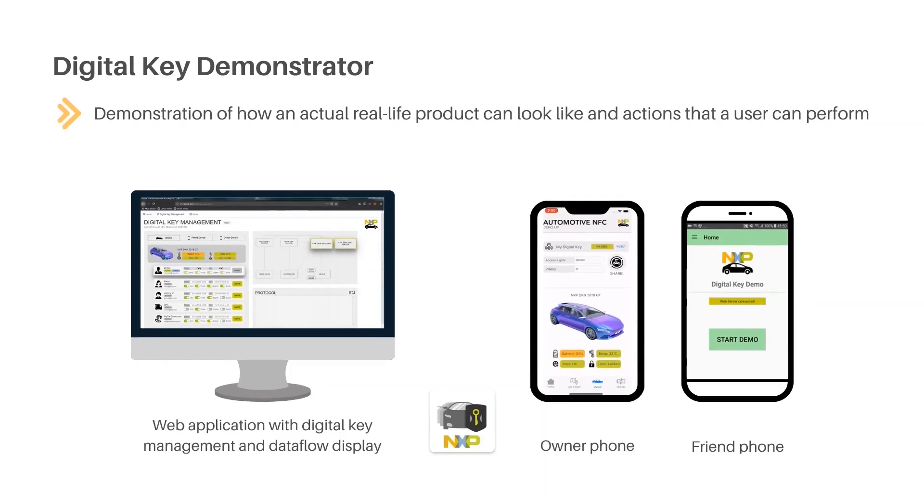This digital key demonstrator showcases pairing a car with the owner's phone and sharing a digital key with other drivers and revoking them again. The system allows you to review backend status called the key tracking server, observe the data flow, and grant user permissions for the car with the key storage ECU, the phone, and the backends of the phone and car OEMs. Demonstrating the CCC reference system ensures secure data exchange and key handling.